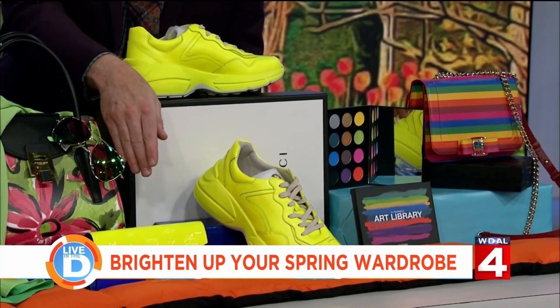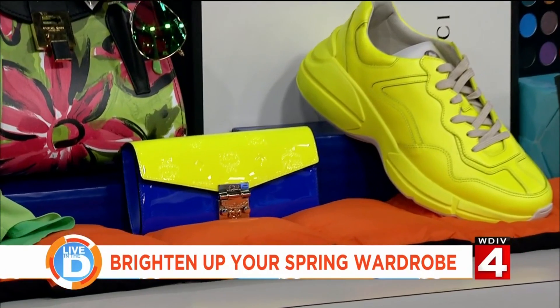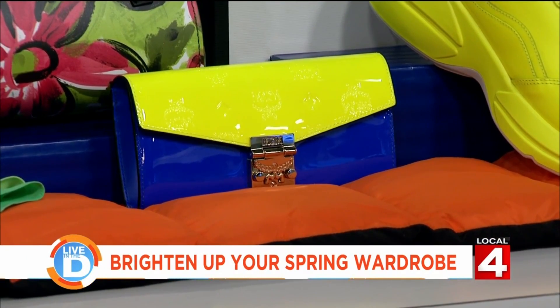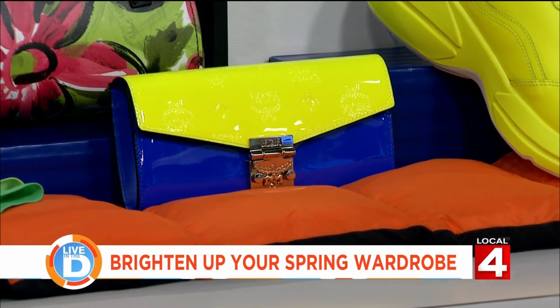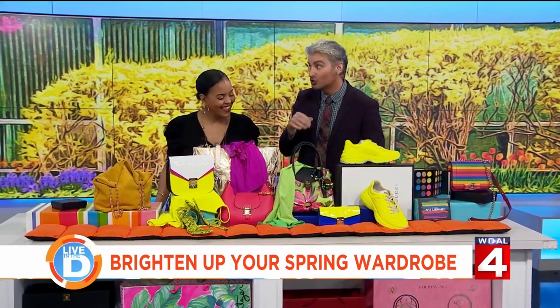MCM has done a really good job with this little clutch — they put bright yellow with cobalt together. Those are unexpected colors unless you went to school in them. So go blue and yellow!